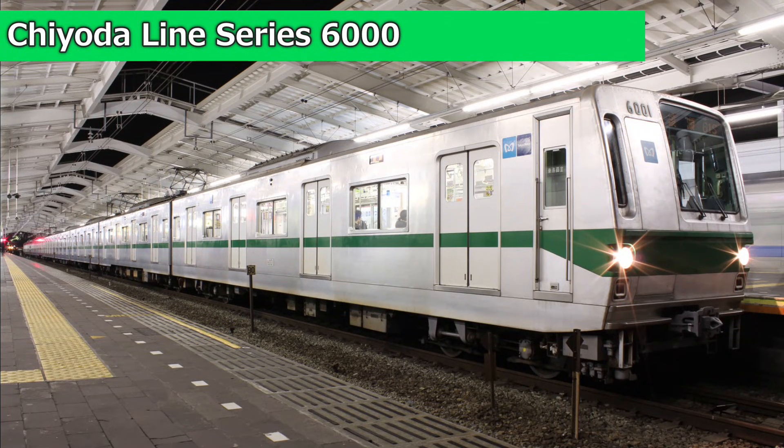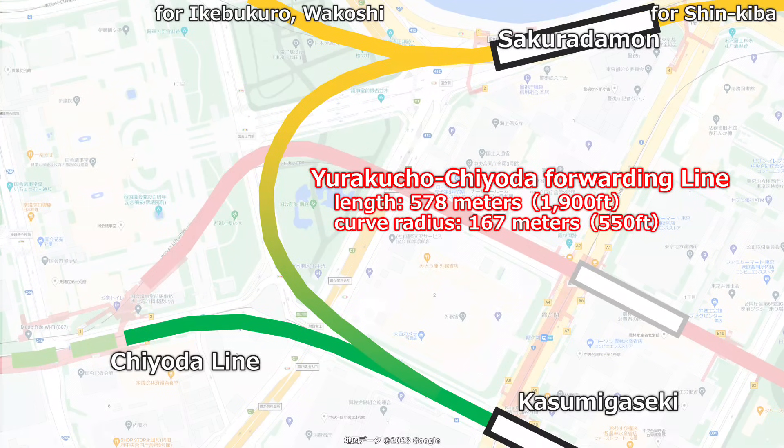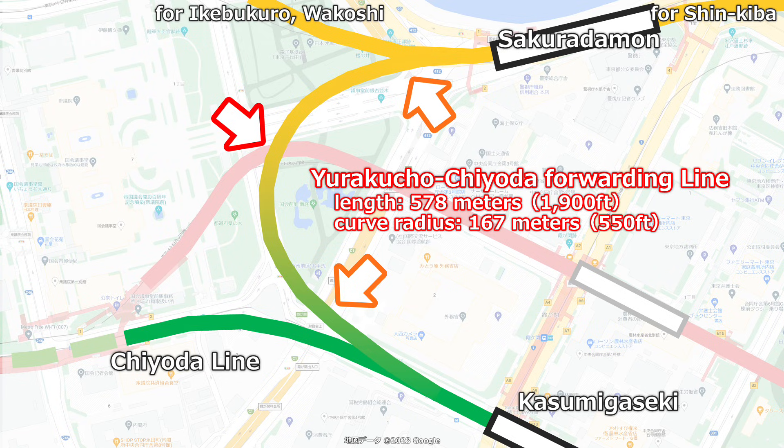Fortunately, both lines share the same track gauge and overhead power standards, allowing trains to pass through directly. In fact, when the line first opened, rolling stock was delivered via this very route. This tunnel crosses beneath the Marunouchi Line once and the Shuto Expressway twice, demanding enormous effort and expense — but without it, trains would have required impractical overland transport. Today, the track is used only for non-revenue movements, but it once carried a passenger service from the Odakyu Line through to Shinkiba, the Yurakucho Line's terminus.